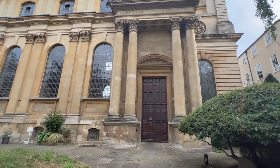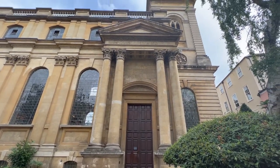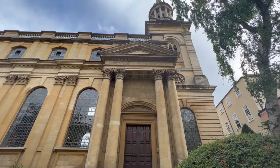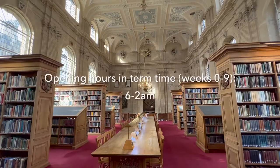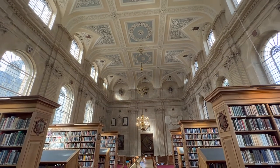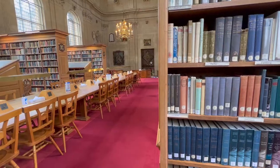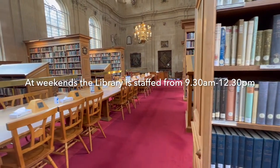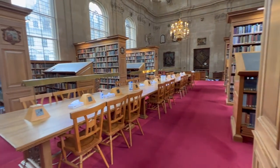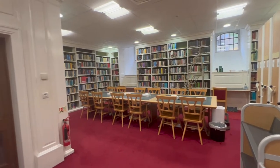Lincoln College Library is housed in the beautiful 18th Century Church of All Saints. It opened as a college library in 1975 and is at the heart of college life. The library is open in term time till 2am so you can study when it suits you. It is staffed from 9.30am to 5.30pm on weekdays and from 9.30am to 12.30pm at weekends. It is a quiet place to study with wireless throughout and plenty of plug sockets to plug in your devices.